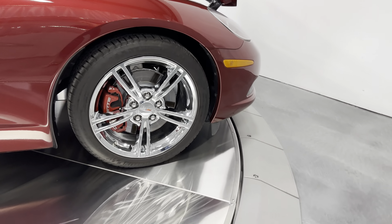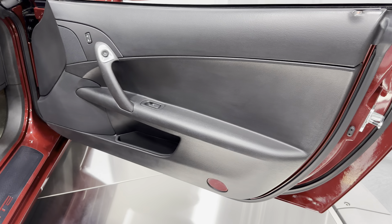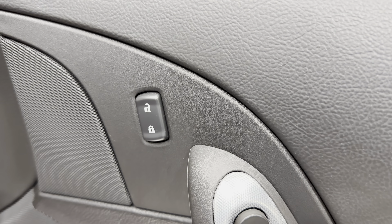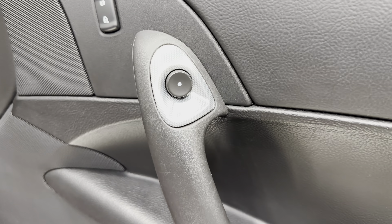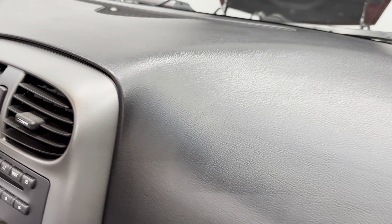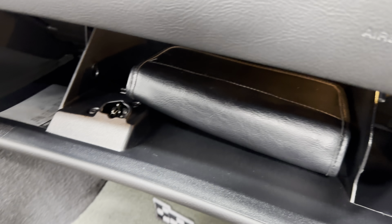Let's check out the interior. So black interior, there's your black door panel. We have the Bose sound system, power locks, electronic door release, and power windows. Over at the dash, it says Corvette embossed on the passenger side. Check out the glove box — you can see it's got the owner's manual in there.